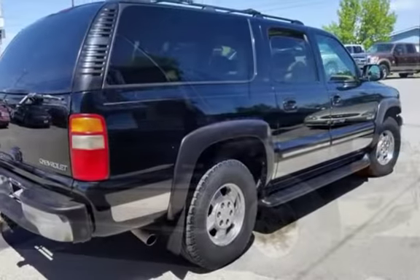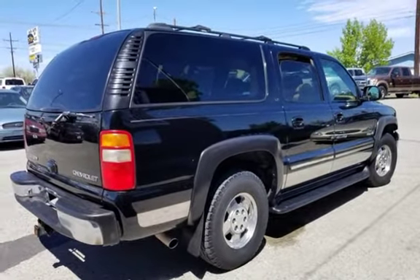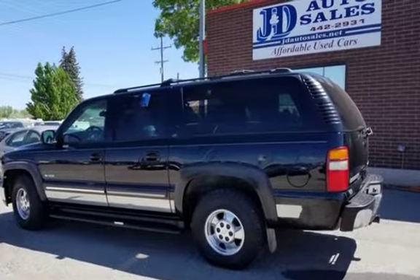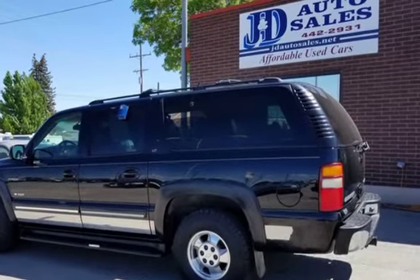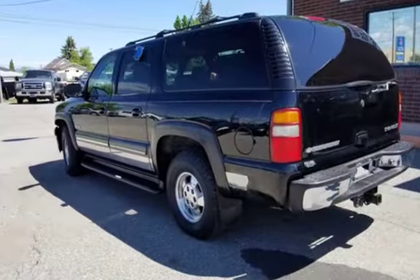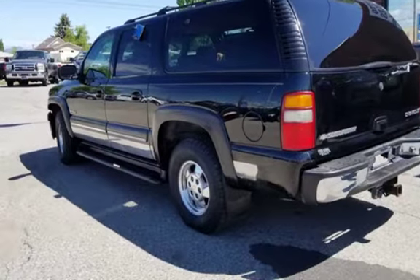2000 Chevy Suburban LT 1500 4x4 SUV, leather heated seats, 3rd row seating, 5.3L V8 automatic with 206K. This vehicle has been pre-inspected by our certified mechanic so you can buy with confidence. $5,995. Ask about our easy in-house financing.